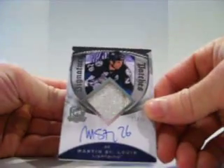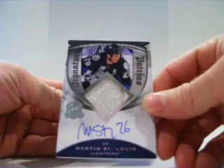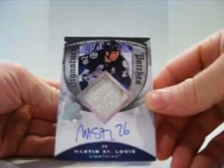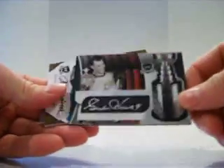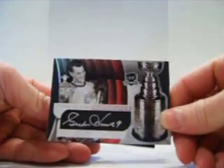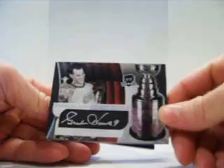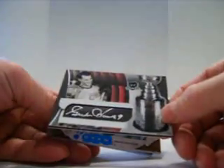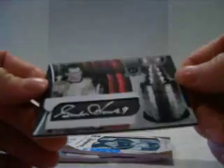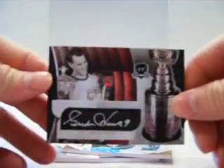For the Lightning, Martin St. Louis, numbered out of 75, two-color patch auto. So we have a Stanley Cup signature, Mr. Hockey, for the Red Wings. That's actually a pretty nice looking card — it's kind of like black, numbered 26 of 50.